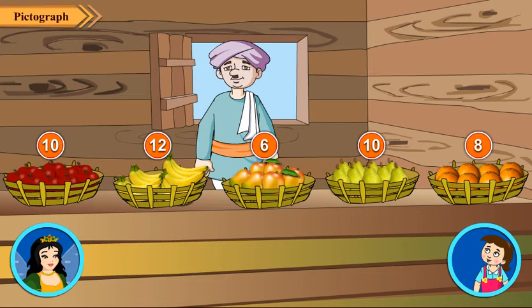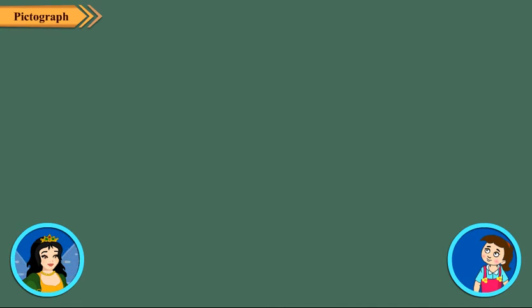Neha, now you will have to answer my questions one by one. Okay, ask. With the fruit seller, which fruit is largest in number and which is smallest in number? Obviously, banana is largest in number which is twelve, and mango is smallest in number which is six. Good.